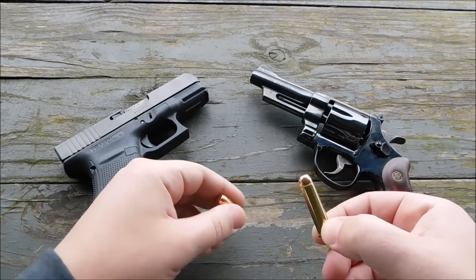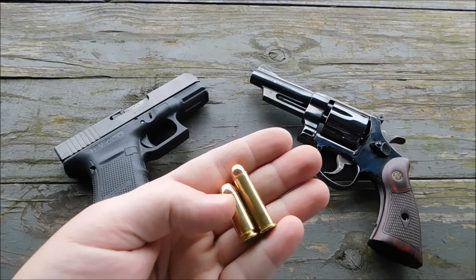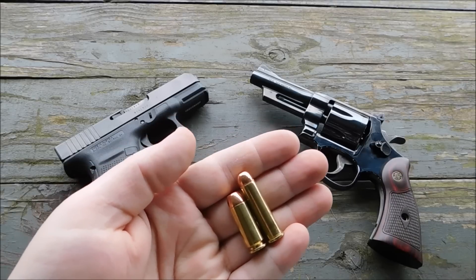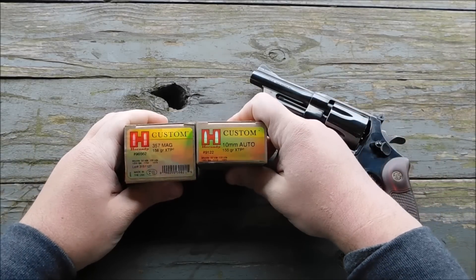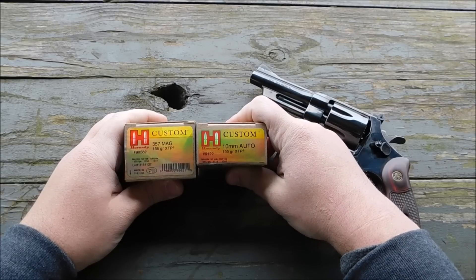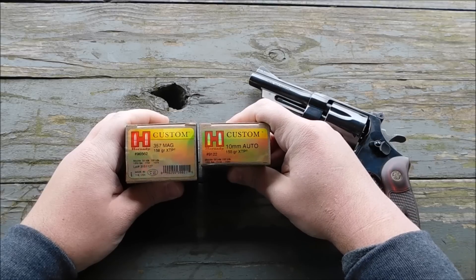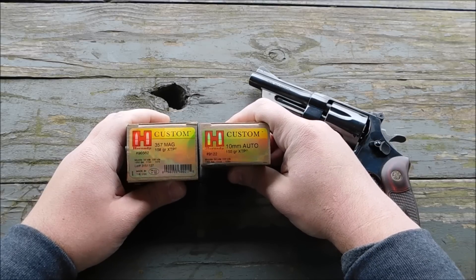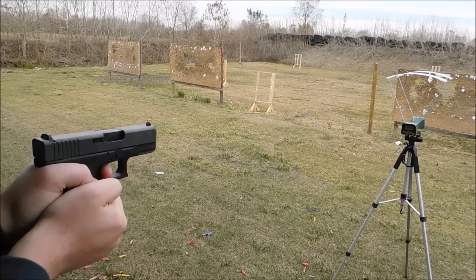The 357 Magnum is a fair bit longer than the 10mm, but the 10mm is a little bit bigger with a .40 caliber bullet. To make things fair, I went ahead and bought Hornady Custom 357 Magnum 158 grain XTPs and 10mm 155 grain XTPs to get as much of a fair comparison as we can.